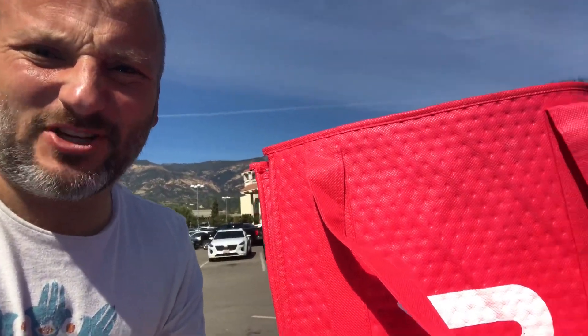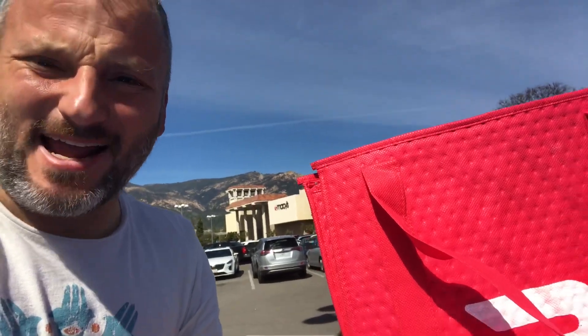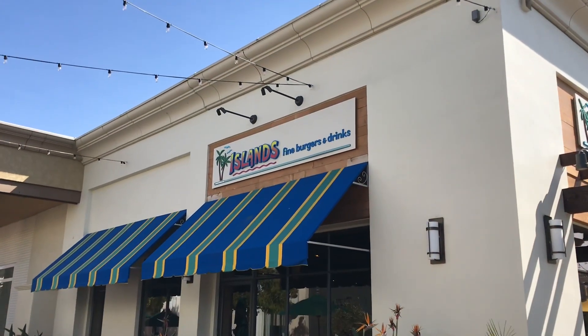It's RV life checking in from Santa Barbara. Today we're going to be doing DoorDash in Santa Barbara as part of our series on making money while living the RV life.